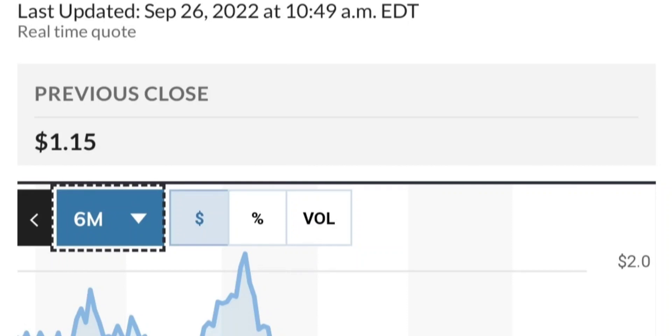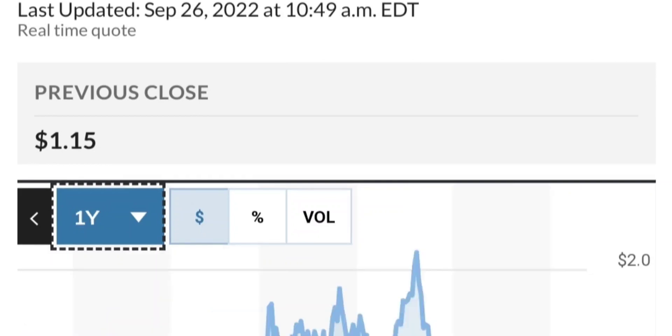So guys, if you are in the position, just make sure that it does not go below 1.47. We want to see it hold above the 50 and 200 moving averages. That's a quick trade overview on GTE.